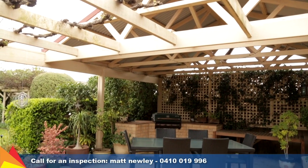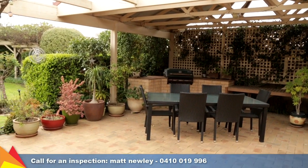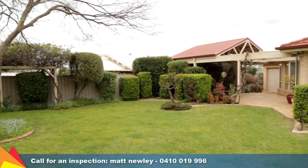Covered alfresco with built-in barbecue area overlooks luscious manicured gardens watered by an in-ground sprinkler system.